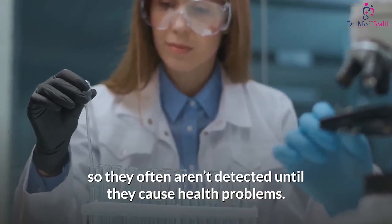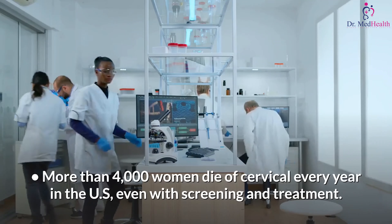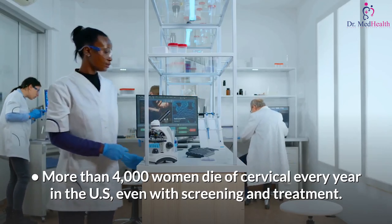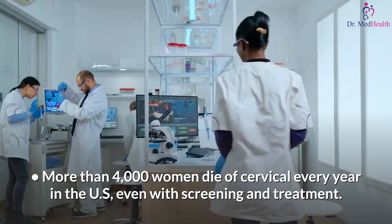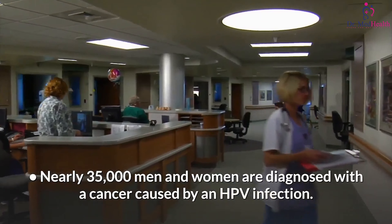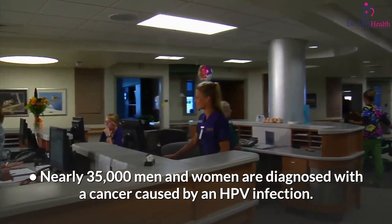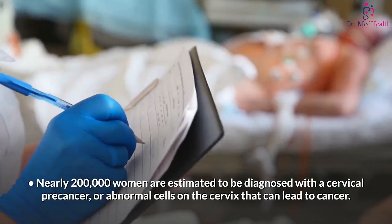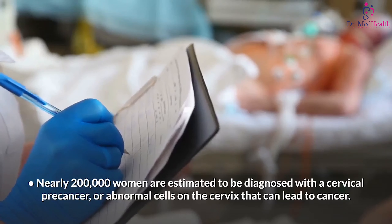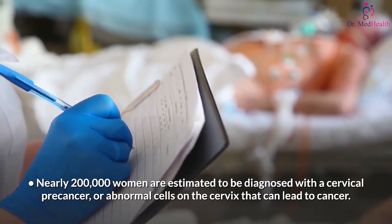Every year in the U.S., more than 4,000 women die of cervical cancer, even with screening and treatment. Nearly 35,000 men and women are diagnosed with a cancer caused by an HPV infection. Nearly 200,000 women are estimated to be diagnosed with a cervical pre-cancer — abnormal cells on the cervix that can lead to cancer.